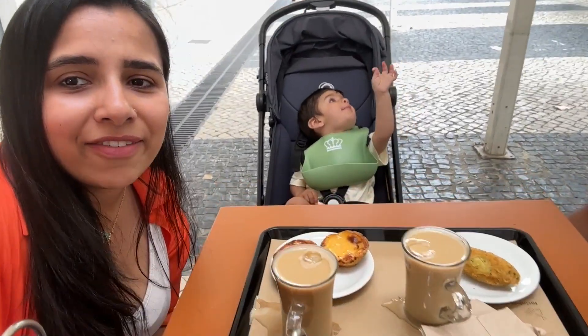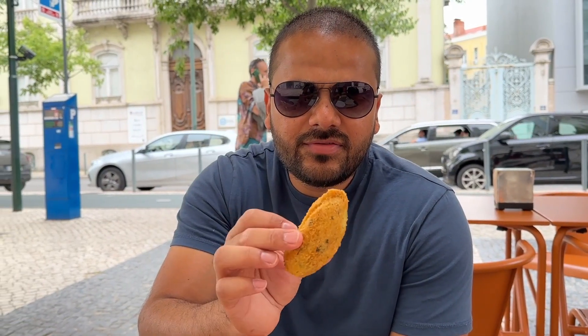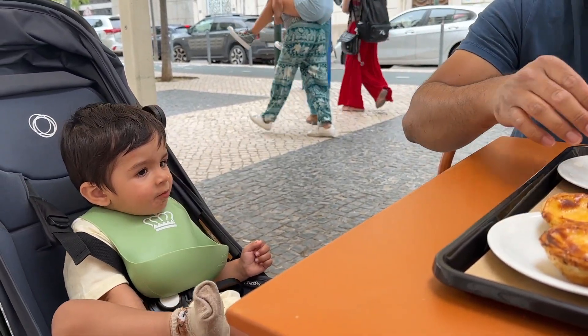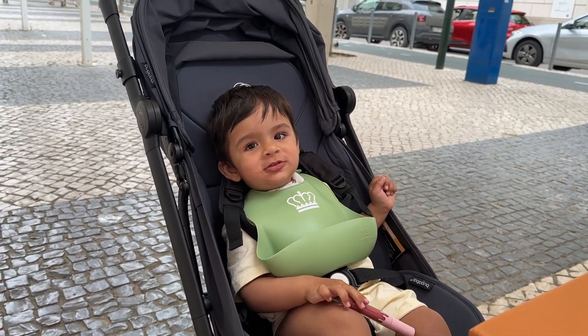We are now sitting at the padaria. We had breakfast from this place in the morning — we got it in the Airbnb and it was so good we had to come here again. We are having natas, two iced coffees, and a cod fish sandwich — it's a fried cod fish, not a cutlet.